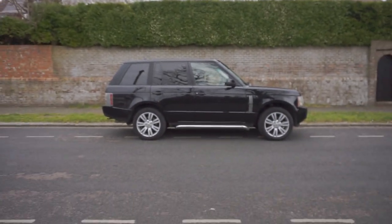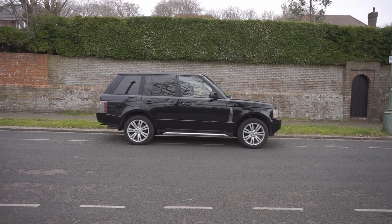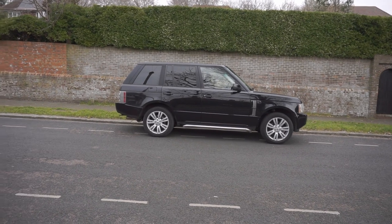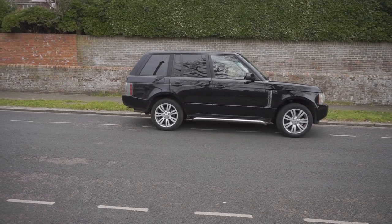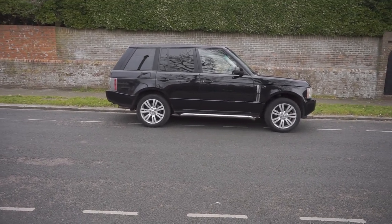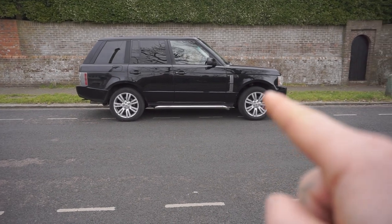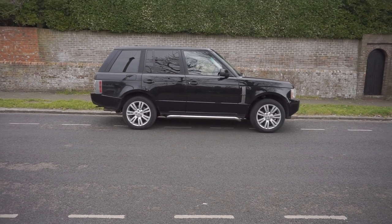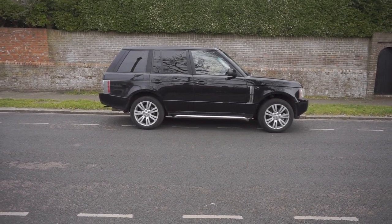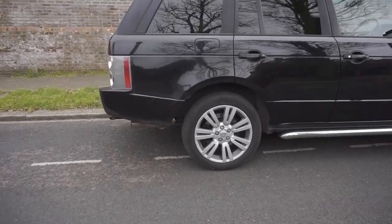So what have we got? We've got an L322 model, a 4.2 V8 supercharged. She's not bad — she's a bit of an older girl, but it's the replacement for the Freelander so we've gone up in the world a bit. Especially if that air suspension continues to work. I'll take you for a walk around — there are some ropey bits and bits that need to be improved, but overall it's not too bad a car.